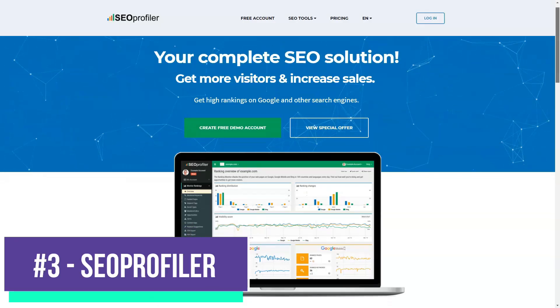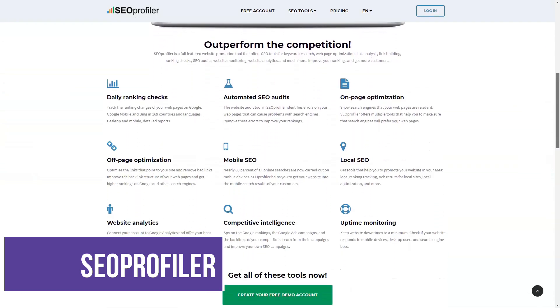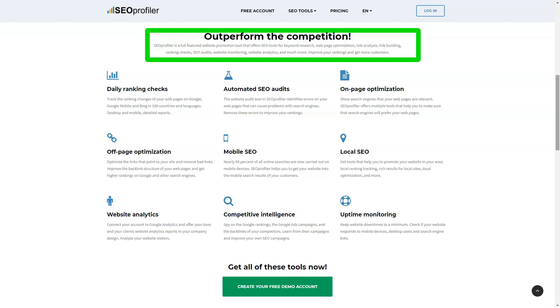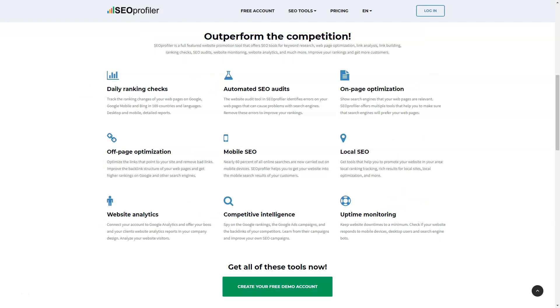SEO Profiler is a comprehensive search engine optimization tool that gives you the ability to manage, customize, and analyze the quality of your website so you can make changes when needed. The platform helps you optimize your website with highly ranked keywords, links, and more so that you can start to climb in the rankings of search engines like Bing or Google.